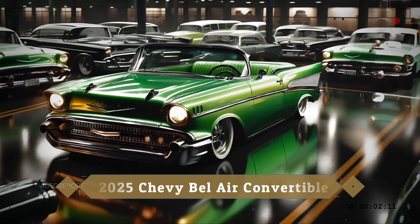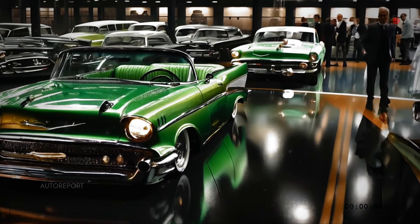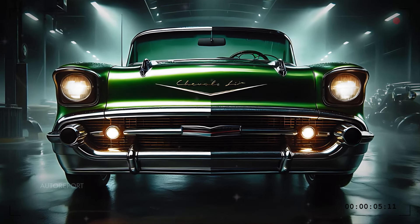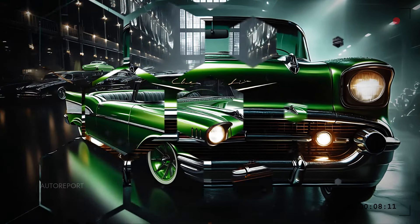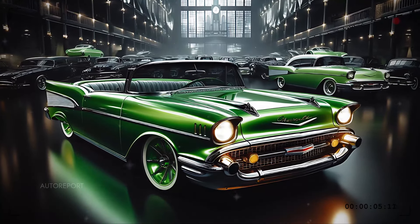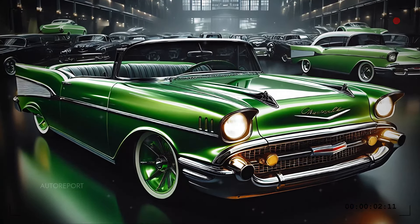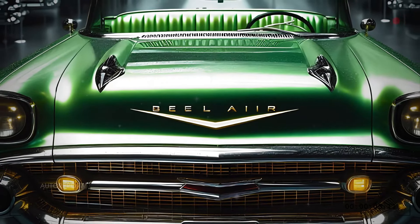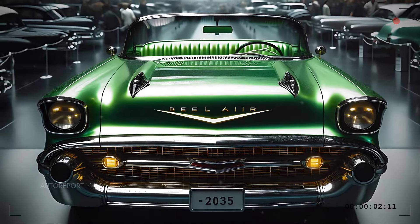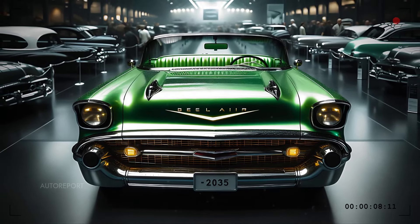The first thing you'll notice about the 2025 Chevrolet Bel Air convertible is its commanding front fascia, inspired by the legendary '57 Bel Air. The large chrome grille with its intricate crosshatch pattern dominates the front, flanking modern sleek LED headlights which blend seamlessly into the curvaceous fenders. The retro-styled hood rockets, now more pronounced, give the front end an undeniable presence.